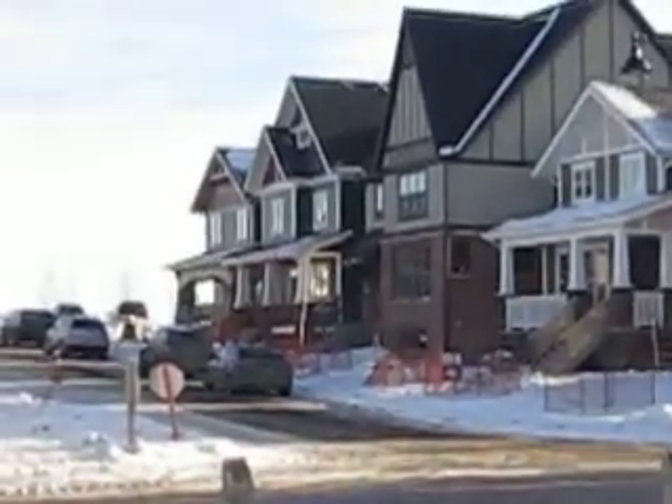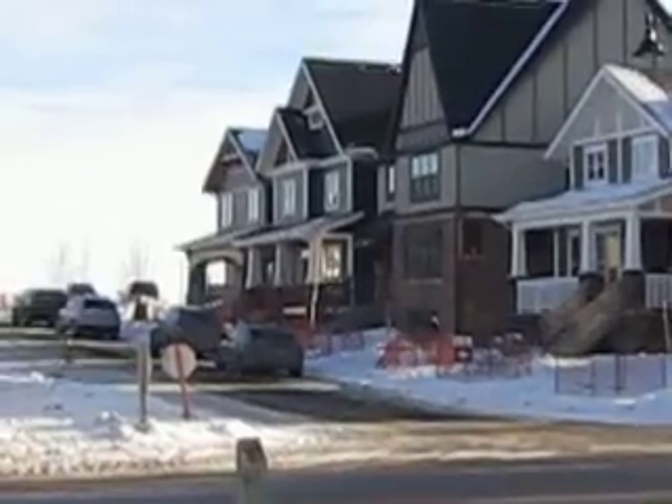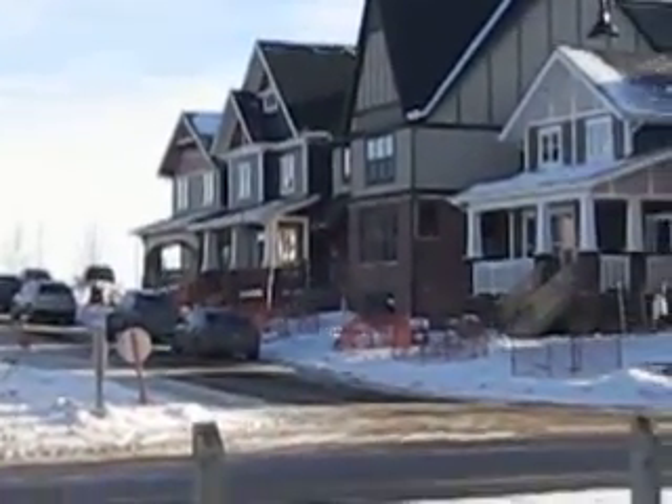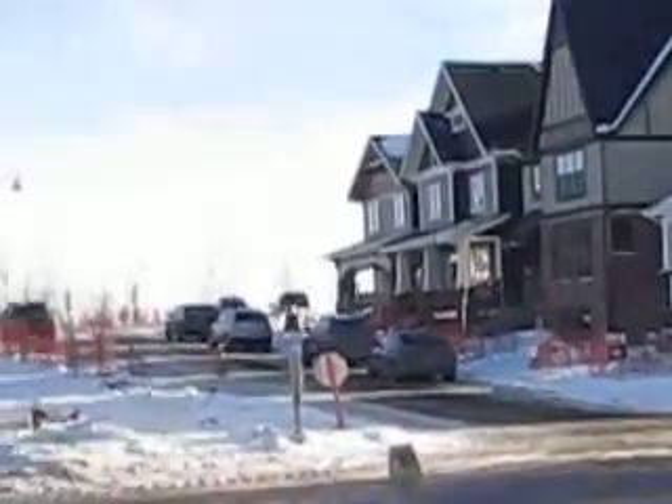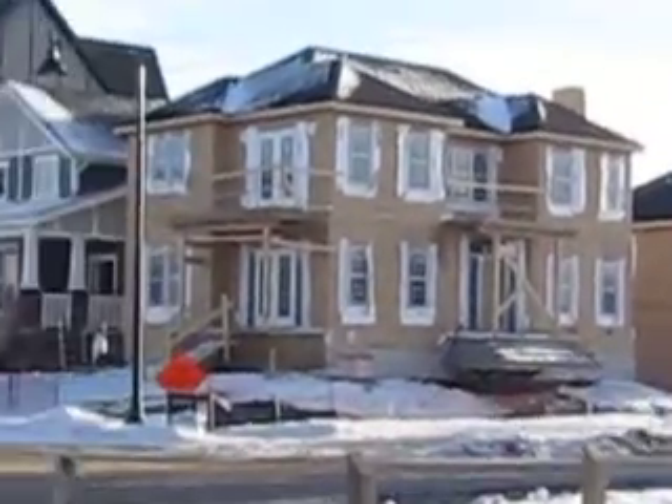And then if we get down to the far end there, there's a Greenboro builder and they're just $1.1 or $1.2 million on that. Some huge prices going on in here and then as you can see they're building them pretty tight to each other. But a desired area.